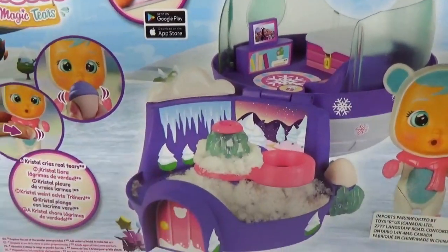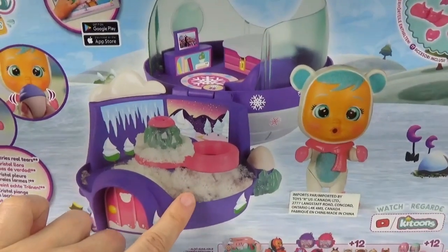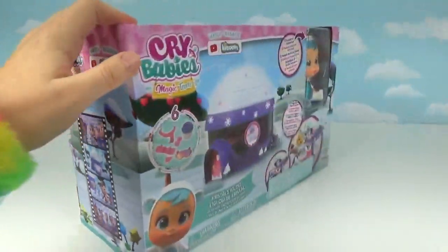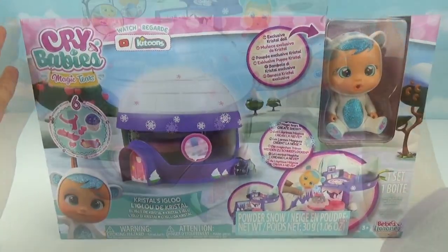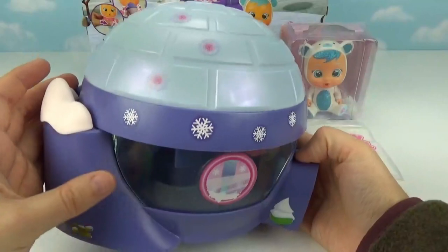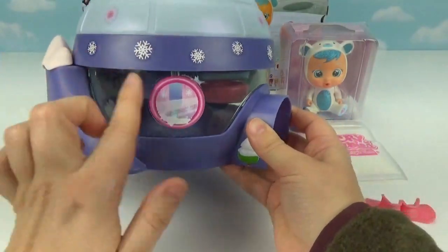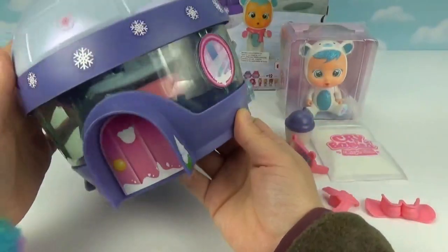I'll give you a sneak peek of what her igloo looks like. There's even some real snow in there! I can't wait any longer — let's get her out of the box and see this magic in real life. This igloo looks super warm and cozy for being a freezing cold igloo. So this is the outside — it looks like there's glass here, it's just plastic but it resembles a window around the igloo.